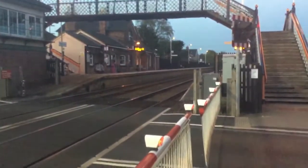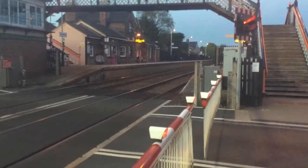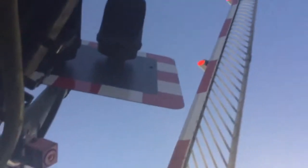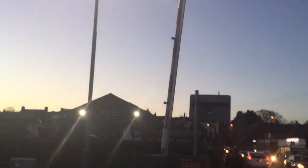176.38! 176.38 to Birmingham New Street races through this station. Up they go. Come in there. That's Sky Snake's video.